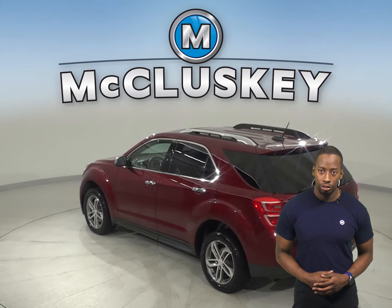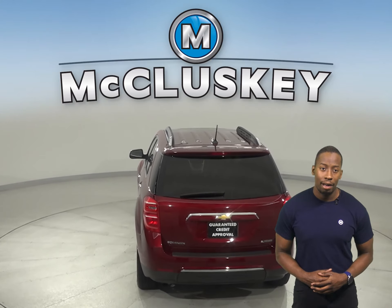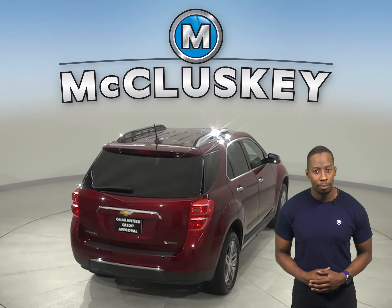This 2017 Chevrolet Equinox has about 14,000 miles on the odometer. There is cruise control, power steering, powered windows and powered locks. This Equinox also has powered driver seats. They have a cloth upholstery and also have the ability to be heated.